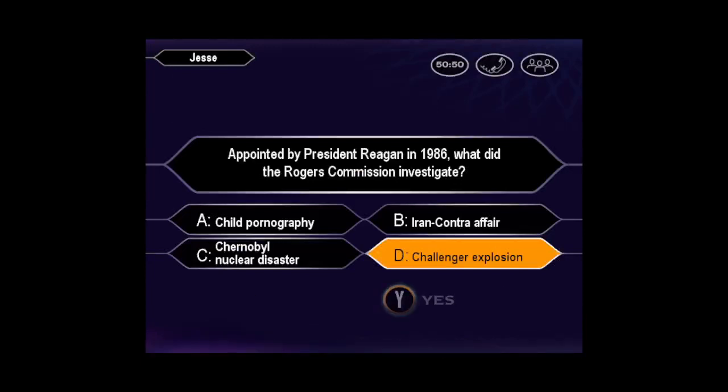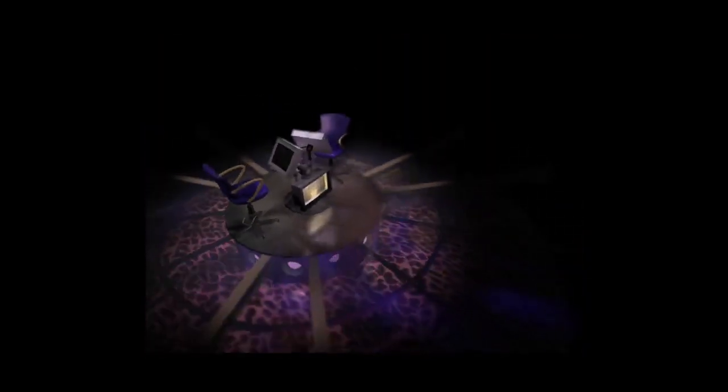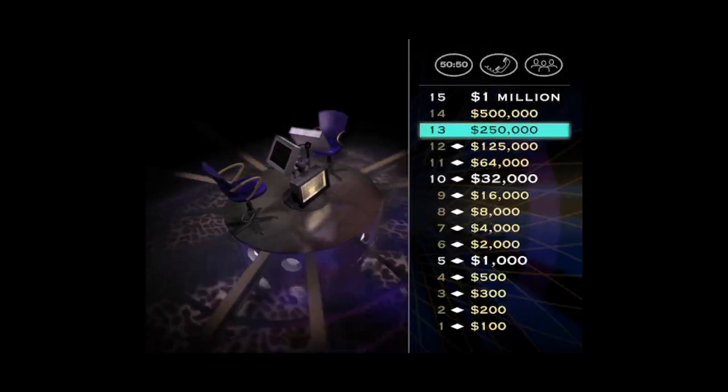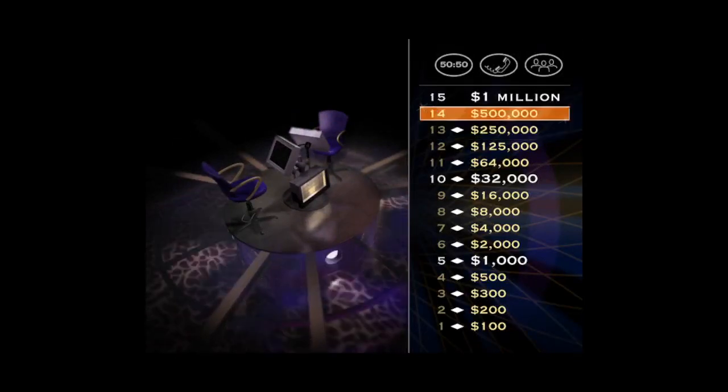Final. D it is. Yes, that's it. You're doing a great job. One more question before you go for the big prize. And this one's worth a half million dollars. Take a look. Here we go.